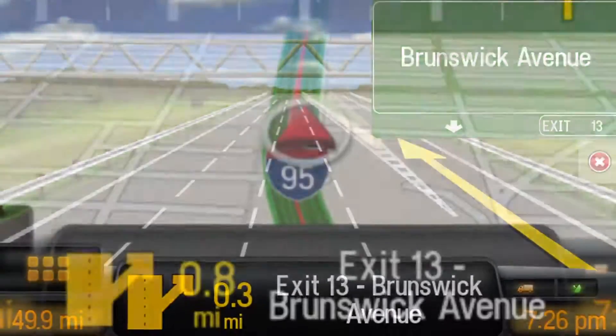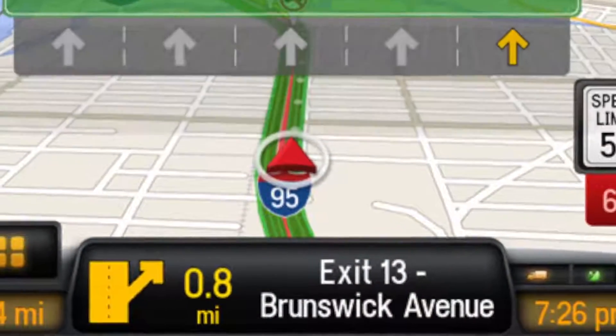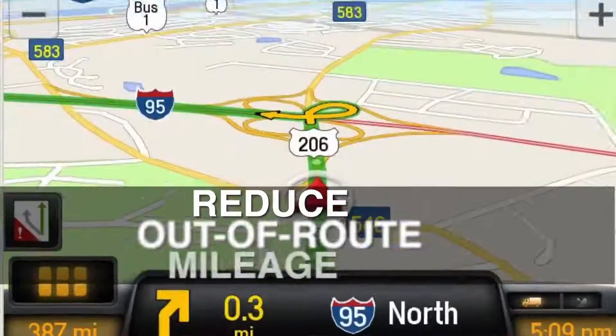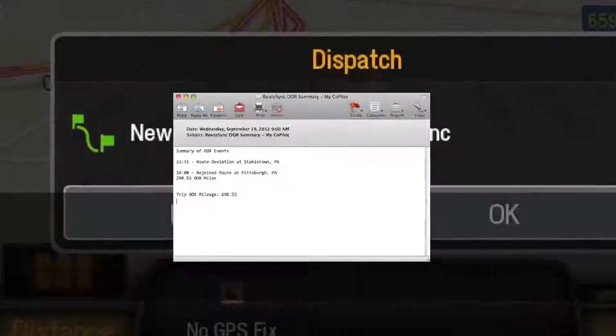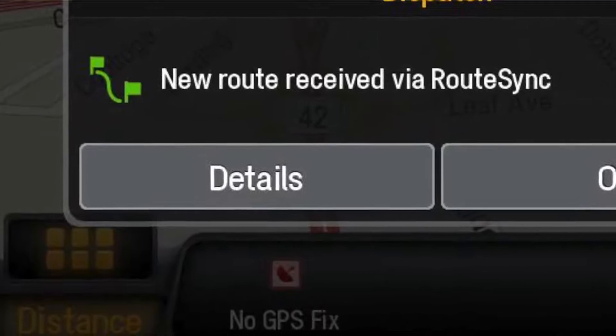Co-pilot truck receives the PCMiler route to follow. If a driver goes off route, they are guided back on route with turn-by-turn directions to reduce out-of-route mileage. Real-time out-of-route alerts, including off-route and back-on-route, are reported via email to dispatchers or fleet managers.